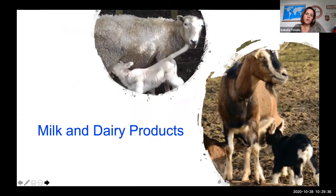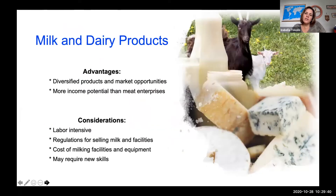Now I'm going to talk about milk and dairy products. The advantage of selling milk and dairy products is that it's a very diversified product — you can sell just the milk or make many other dairy products. You have a lot of market opportunities, and you may have more income potential than meat enterprises because you have more options: selling milk, producing soap or beauty products, cheese, or yogurt.